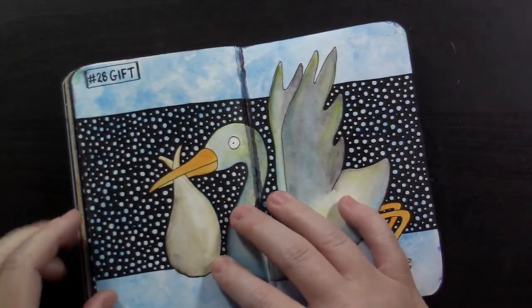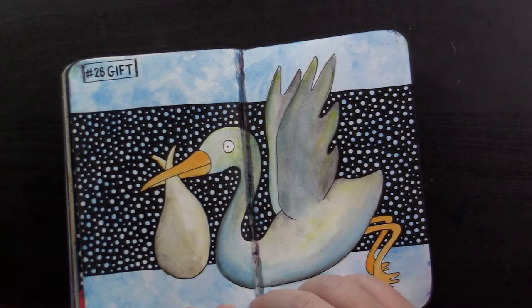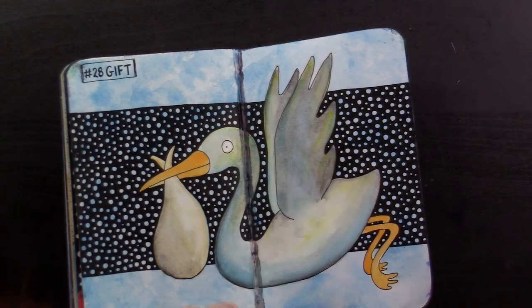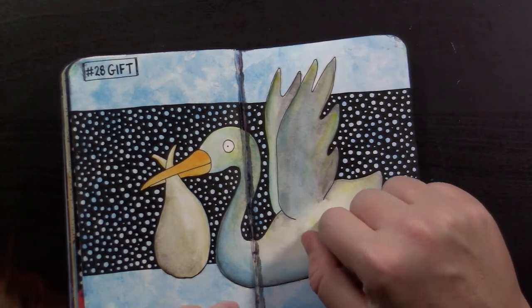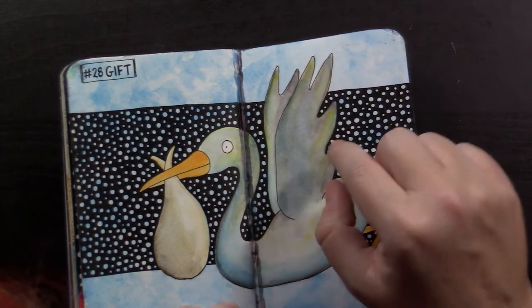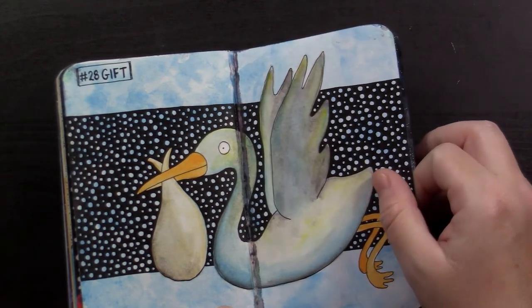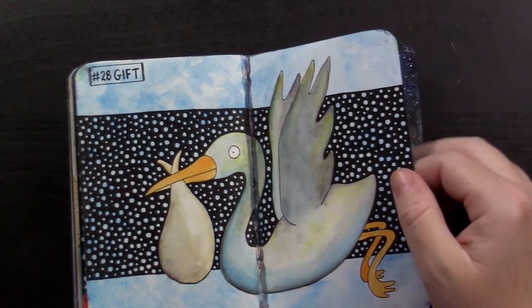Number 28 was gift. There's a stork bringing a little baby to a family. I was worried I'd gotten carried away with the colors on the dude — when they were wet it looked like I'd overdone it, but now that it's dry I really like the subtle yellows. There are like four or five different colors on this bird and it just looks neat. More playing with watercolors, really.